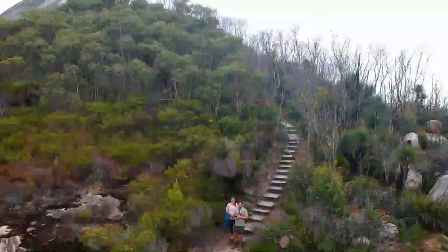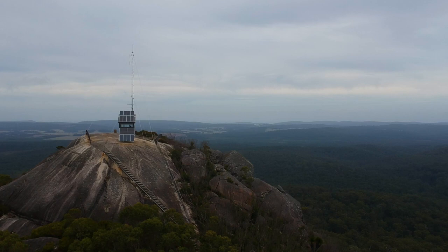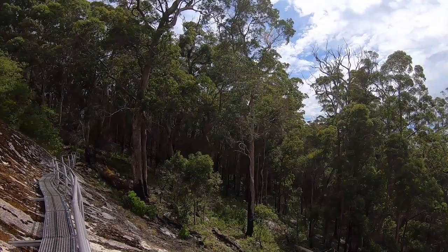Just down the first flight of stairs, we decided to give our little DJI Spark a quick fly and stretch its rotors. Although we didn't have clear blue skies, you can still appreciate how epic the 360-degree views were. On the way back down we spotted a platform walk off to the side.